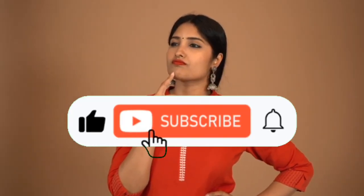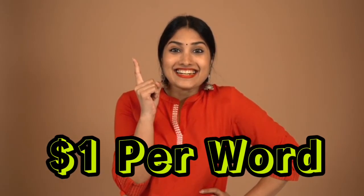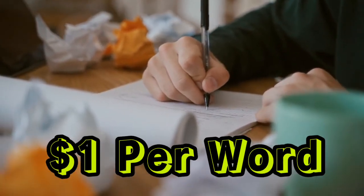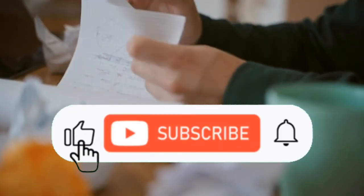Meanwhile, you can also check out this video where I review three websites that will pay you $1 per word for every article you submit. See you guys in the next video. Do well to smash that like button and also hit the red subscribe button to join our community.